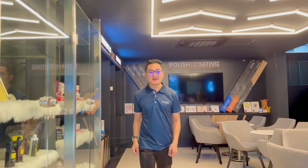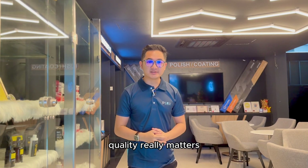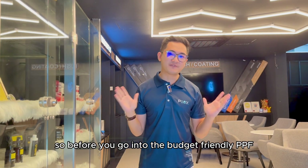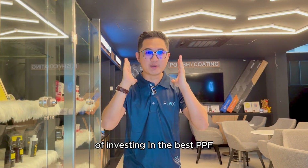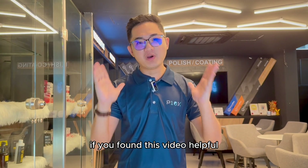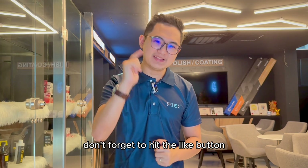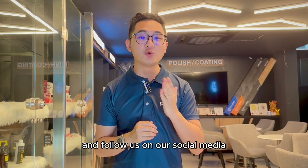There you have it, folks. When it comes to protecting your ride, quality really matters. Before you go for a budget-friendly PPF, consider the long-term benefits of investing in the best PPF — your car will thank you. If you found this video helpful, don't forget to hit the like button, subscribe for more automotive insights, and follow us on social media.